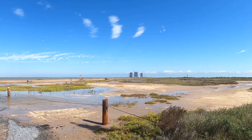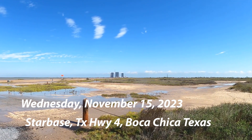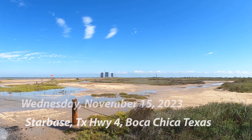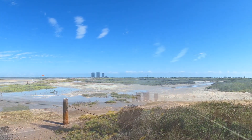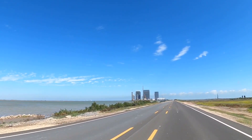As you're driving out towards Starbase, this is the first thing you see — large buildings on the horizon, and over to the right you can see one of the launch towers. There you can see it just a little bit better on the right-hand side of the road.